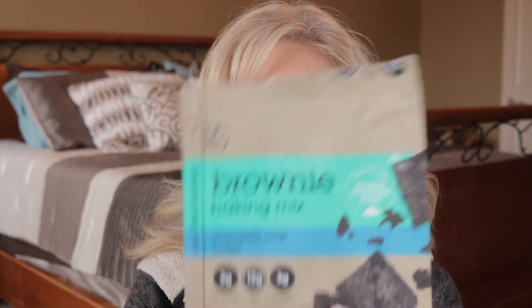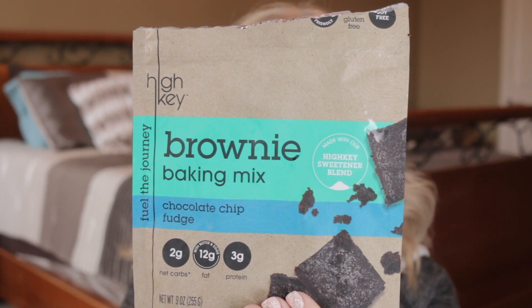We don't have to make everything from scratch, because that is kind of the hard thing about these types of diets — they're very labor-intensive, and while the results can be amazing, sometimes they're not, and I would just like something convenient once in a while. So I'm testing out the High Key baking mix for brownies.